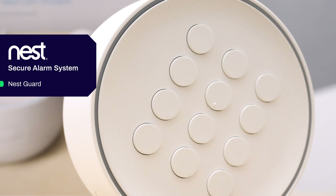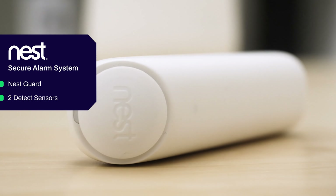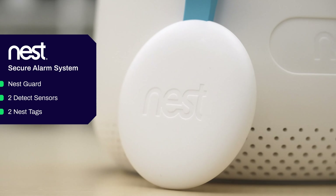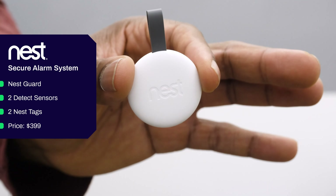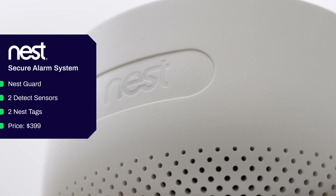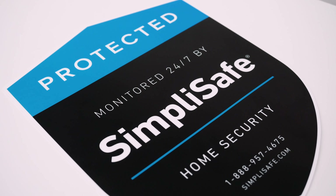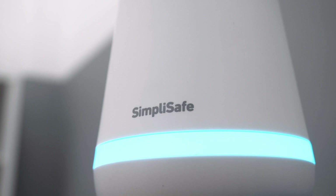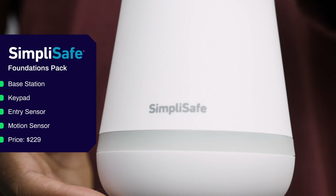You get all of that for $199. For Nest, the Nest Secure Alarm System comes with a base station called the Nest Guard, two motion and contact sensors called Detect sensors, and two key fobs called Nest Tags — all for $399. Finally, with SimpliSafe, the Foundations Pack comes with a base station, a keypad, an entry sensor, and a motion sensor, running $229 retail.